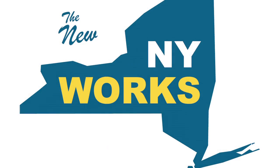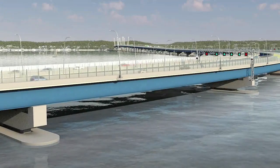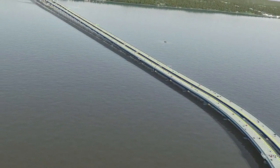We are building a new Tappan Zee bridge. It is big, it is bold, it is beautiful. Together we did it in one year when they talked about it for 10. The long-awaited replacement for the aging Tappan Zee — a new bridge for the new New York.